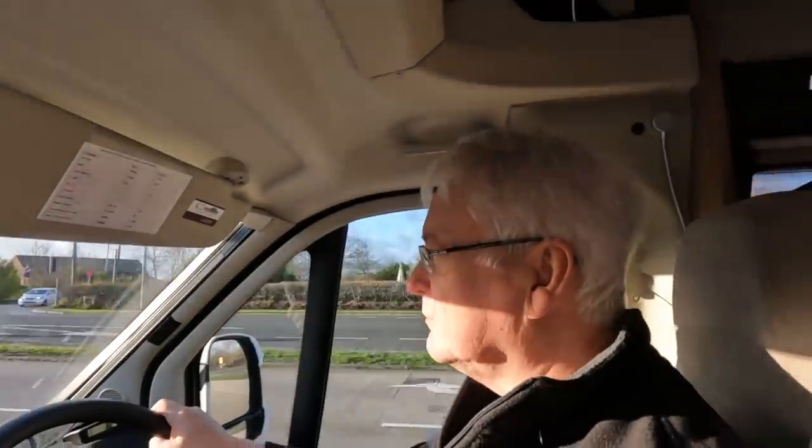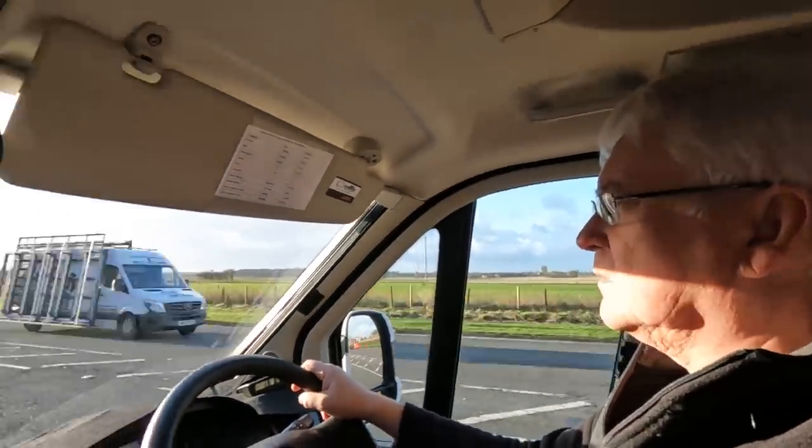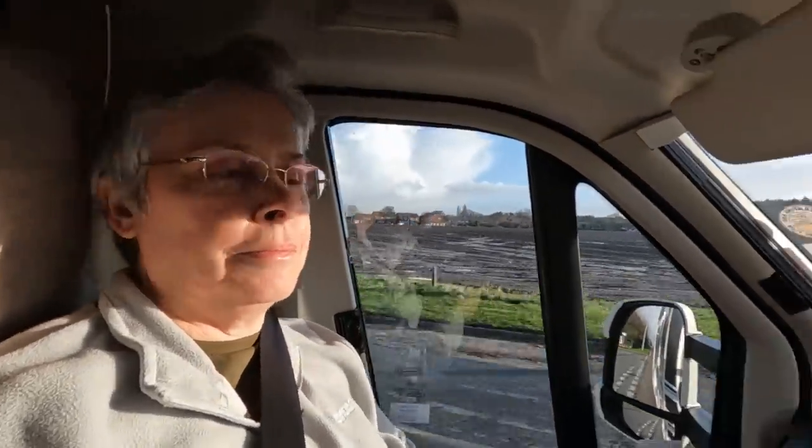I spent about two hours packing everything this morning — the majority of it is camera gear now. We'll film a bit of Ashridge Farm; people said they'd like arriving-at videos in case something's changed. But we've been going for 20 years and it doesn't seem to have changed much. Right, we'll catch up with you later!